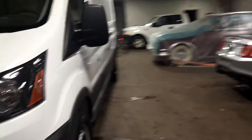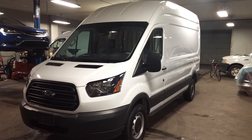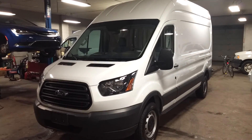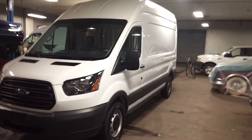That pretty much completes our tour, folks. Once again, this is a 2015 Ford Transit T250 with only 4,000 miles. Any questions or concerns, don't hesitate to ask. Thank you and happy bidding.